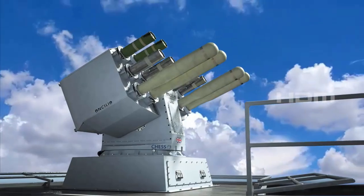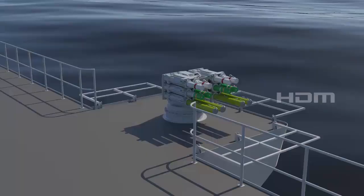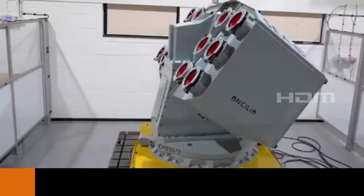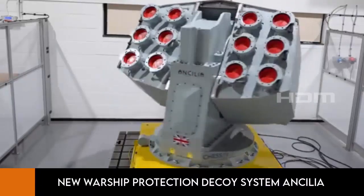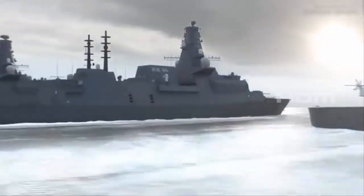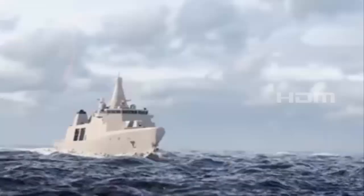The Royal Navy's new warship protection decoy system, Ancilia, can rotate 360 degrees, eliminating the need for the ship to maneuver to counter incoming threats. It will be installed on all six Type 45 destroyers as well as the entire next-generation frigate fleet, including eight Type 26 City-class submarine chasers and five Type 31 Inspiration-class multi-purpose frigates.